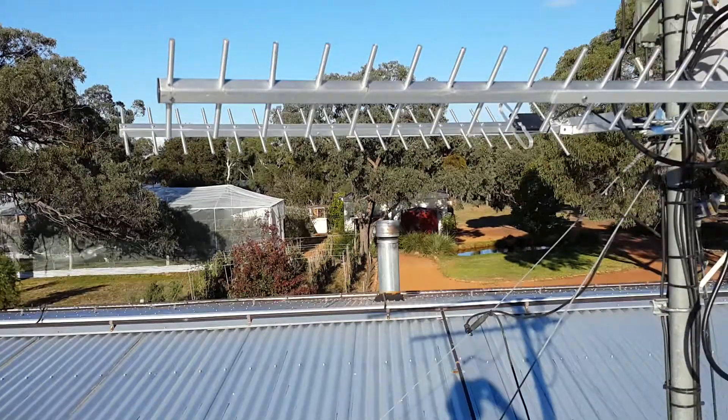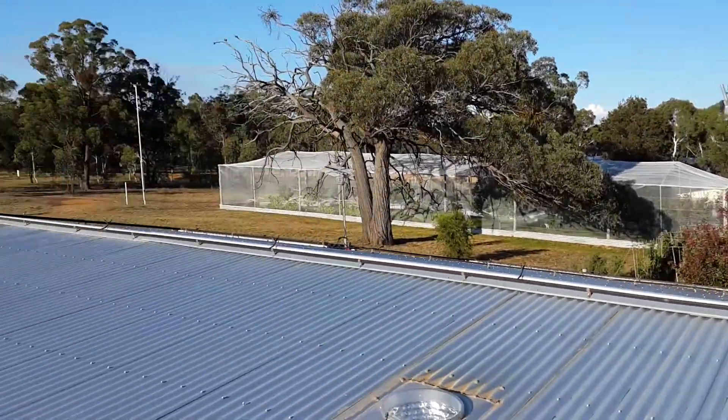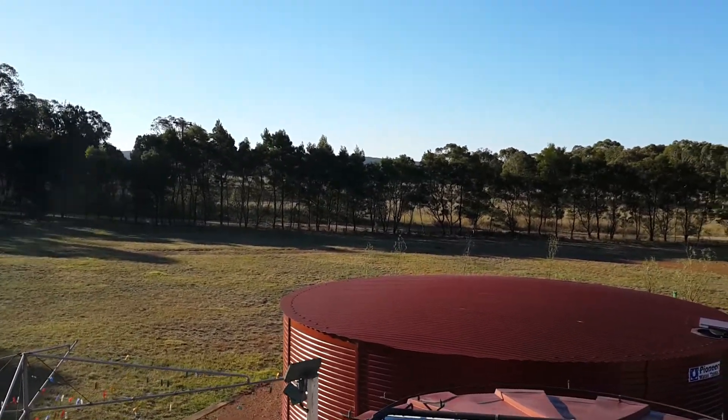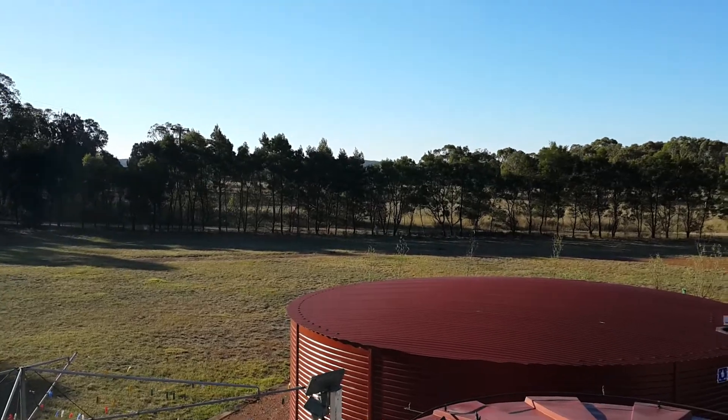Exciting news now on the 4G antenna front. The new 4G X-Pro antenna, the Twin Peak Pro, has just been set up and pointed towards Goulburn there, and the idea is that we can actually now get 4G signal.